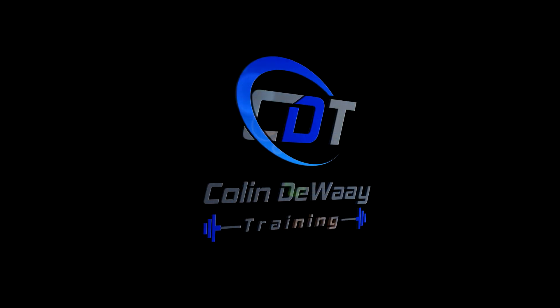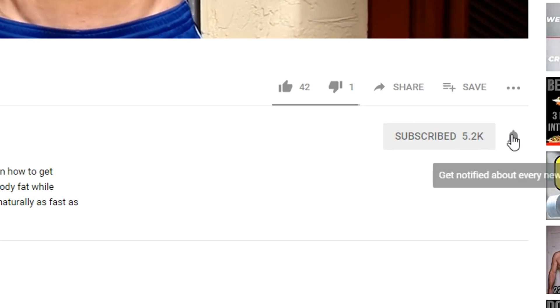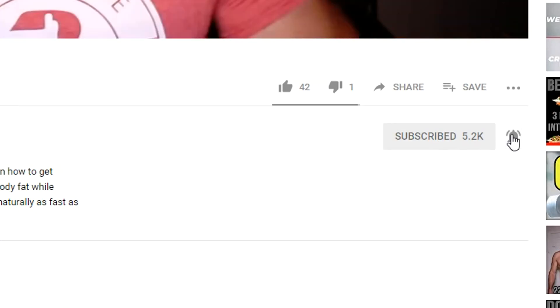Today I cover weeks 33 and 34 of my client Vivian's reverse diet series — she tests her one rep maxes, and I talk about rep ranges. Hey, this is Colin DeWay. If you want to master your metabolism and create forever results, start now by subscribing and clicking that bell notification so you don't miss anything.